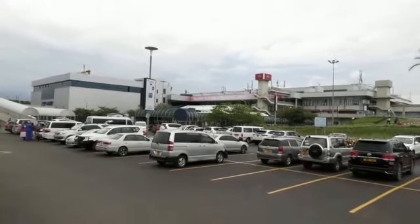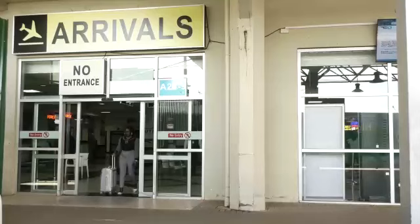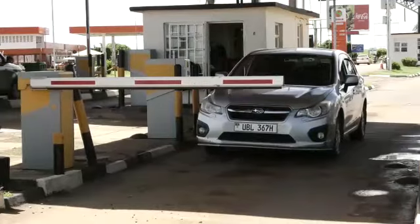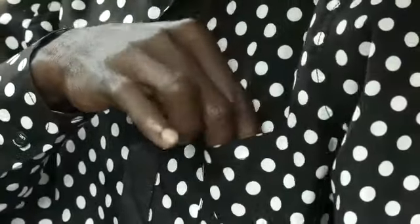Welcome to Entebbe International Airport Car Park Mobile Money Payment System. On entry at the airport to access the departures and arrival terminals, or the long-term parking facility, press a button at the toll machine to pick a car park entry ticket. Safely keep your car park entry ticket during your visit.